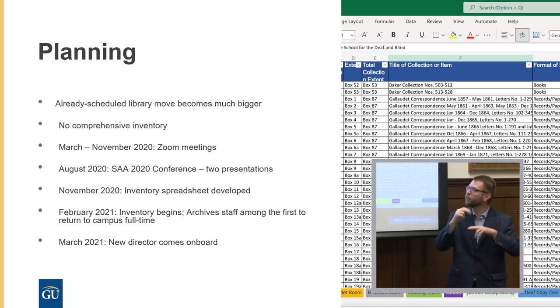Initially we had to change the schedule and plans for the building, and we did not have a comprehensive inventory — only smaller, partial inventories. When I joined, there was no official comprehensive inventory, so we had to start that process. From March 2020 to November 2020, working from home, we had Zoom meetings every week to figure out how we would implement the inventory. We attended the Society of American Archivists Conference, where two speakers — from the Library of Congress and the University of Nebraska — presented on relocating collections and gave us really helpful resources.